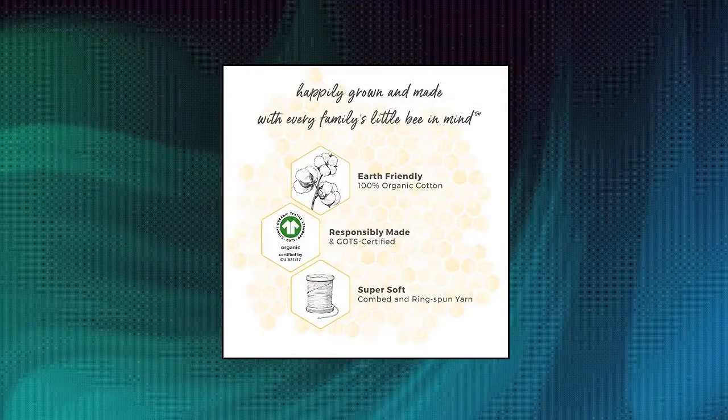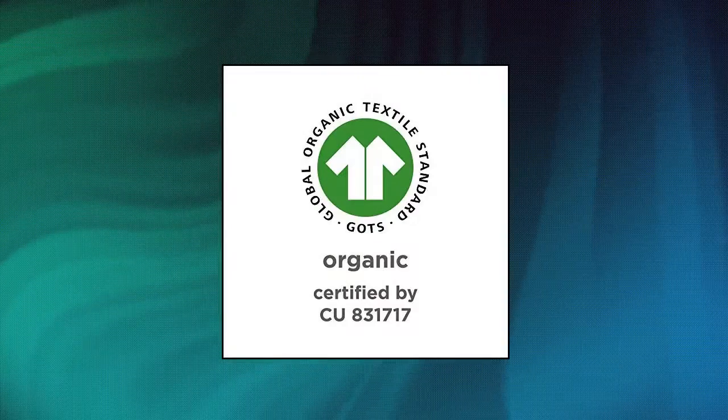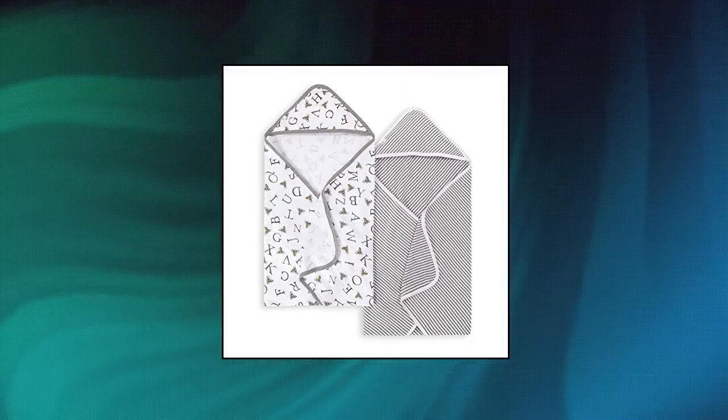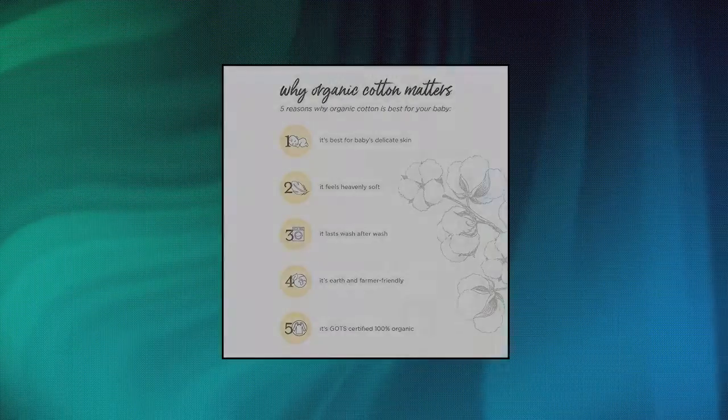Burt's Bees Baby Hooded Towels — Soft and Absorbent Knit Terri Fabric. Smooth on one side, loop on the other. Perfectly sized hood, not too large or deep so it does not cover baby's face. 100% organic, GOTS certified, breathable cotton — one of the most absorbent fibers there is.